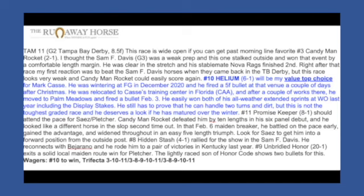Typically I cover full cards from Santa Anita each day at TheRunawayHorse.com. On weekends, especially Saturdays, I cover a lot of stakes races around the country, including the Tampa Bay Derby as part of the Santa Anita Big Cap Day full card. In the Tampa Bay Derby, my top choice was Helium and he did win that race at 15 to 1, so I had the 15 to 1 winner on my full card, just not in video format.